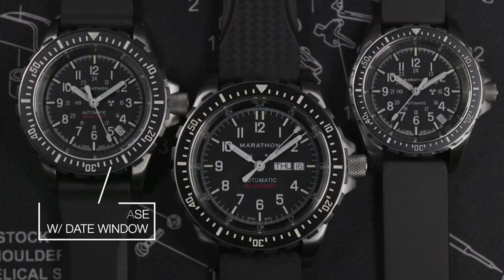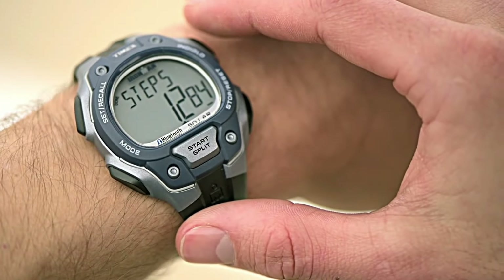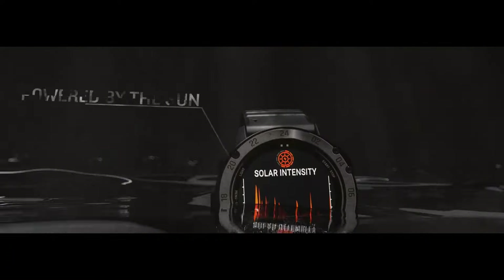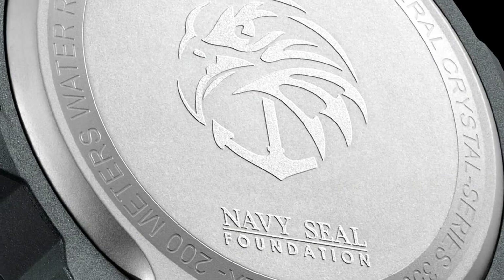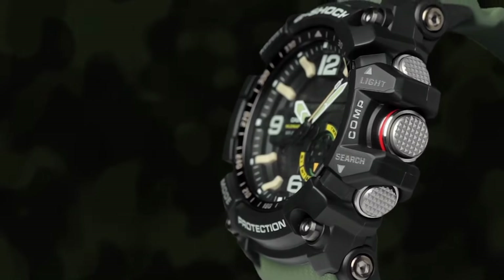Hello friends and welcome back to my channel. Today I will show you the best Navy SEALs watches for men based on specifications. Please subscribe to my channel so that you will get notifications of my new upcoming videos.